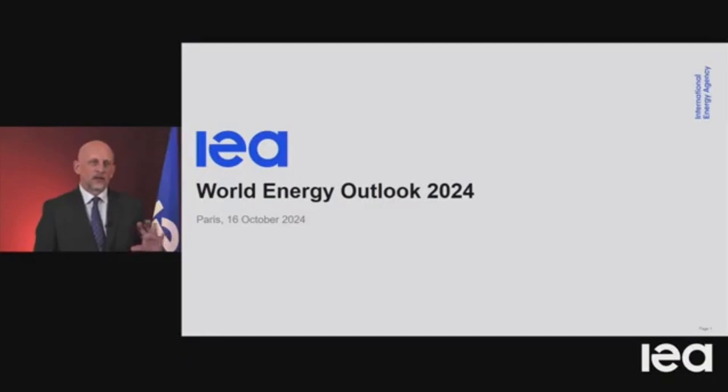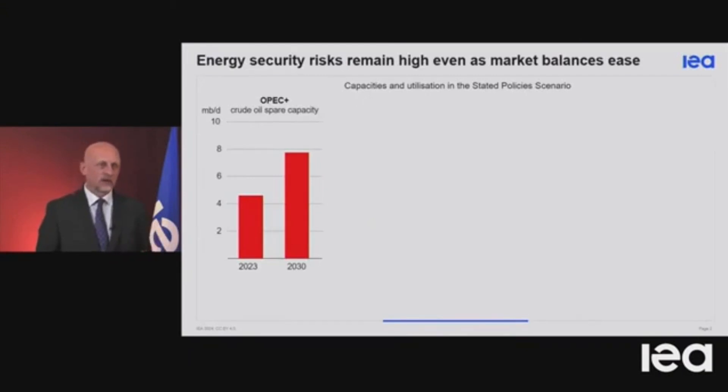Thank you very much indeed, Executive Director. I wanted to pick up this juxtaposition that you mentioned between today's very elevated geopolitical and energy security risks and the underlying market balances, which, as you said, are easing. And this is already visible for oil. What you're looking at on the screen is the spare capacity held by large producers — an important measure of the underlying balance between supply and demand. Since 2023, that's already increased. Our new oil market report came out yesterday, reporting that it's already well over 5 million barrels a day of spare crude oil production capacity, and that's without taking into account any capacity held by Russia or Iran.